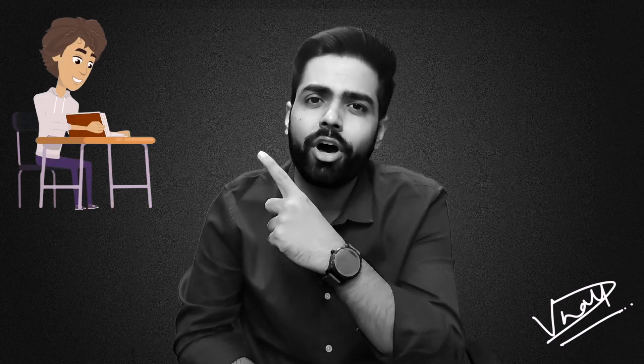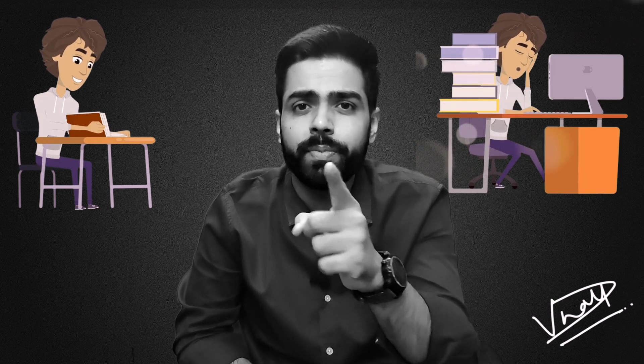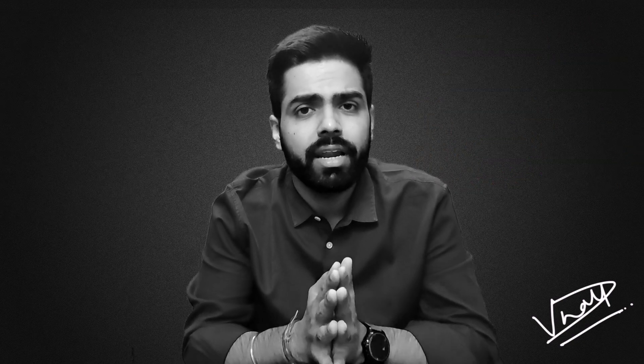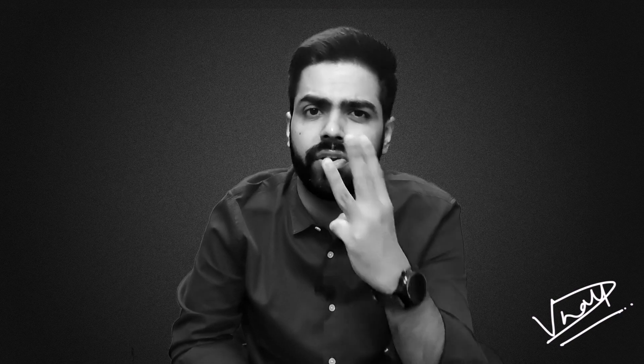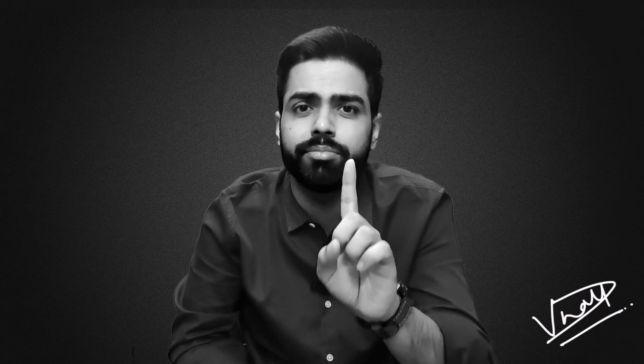Here is a photo of an organized study table and an unorganized study table. If I ask you to choose between the two, I'm sure you are going to choose the organized one. Now the question arises: how do we stay organized while studying? The answer is very simple — it involves only three steps. Step one: keep all your books and registers in a drawer or an almirah. Step two: take out only the books and registers of the subject that you are currently studying. Step three: ensure that your study table has no other book other than the one you are studying.